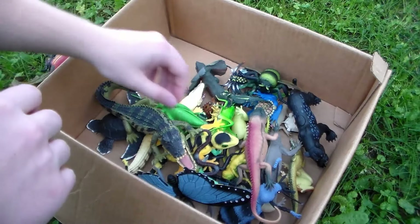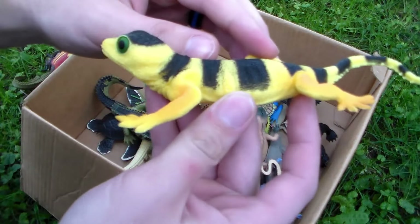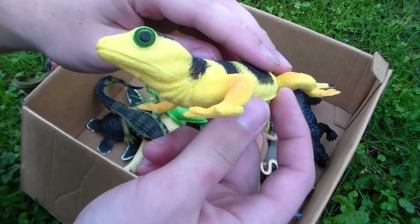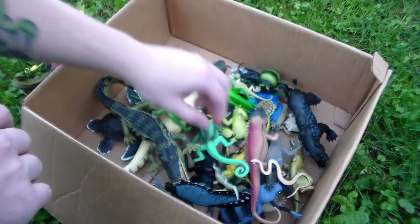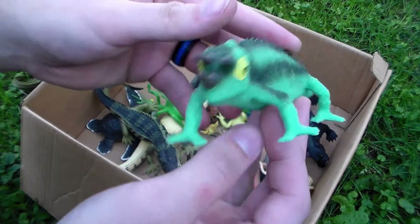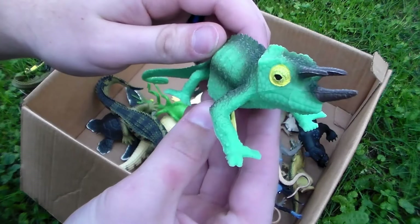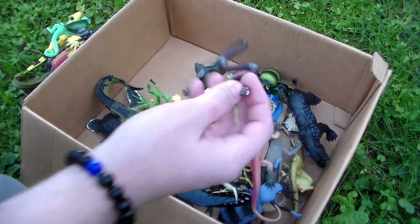We have this awesome gecko — look at that eye, the green eyes and also the yellow and black coloration. We also have the three-horned Jackson's chameleon, one of my favorites — very cool! Look at the way its feet are like mittens where it can grab onto stuff.